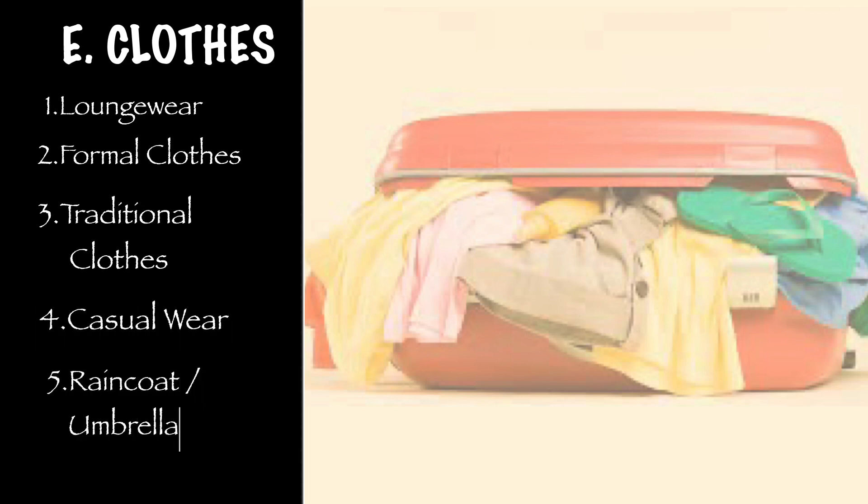Coming to clothes, you will need loungewear, formal clothes, traditional clothes for college functions, casual wear, and a raincoat or umbrella.